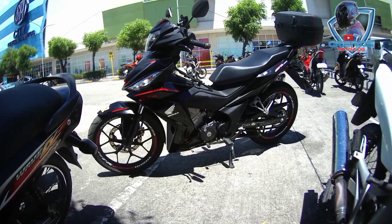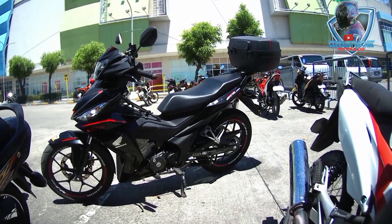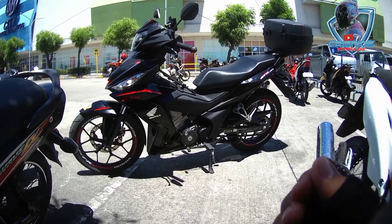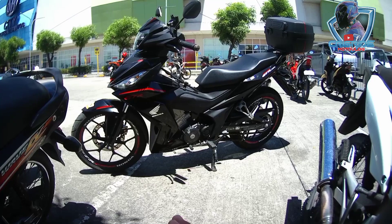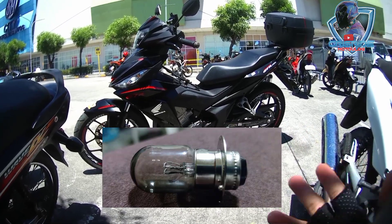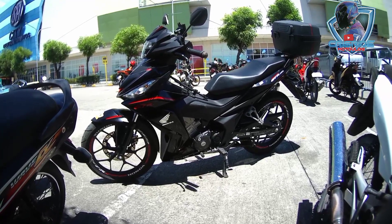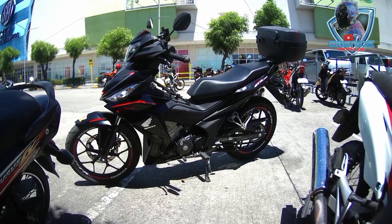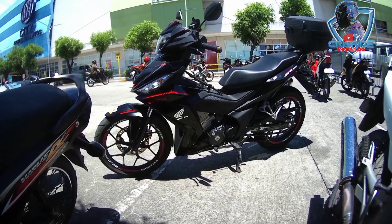Isa pang naging problem — yung bulb nya dun sa likod. Yung bulb nya sa likod, napunde yung steady light nya, pero yung pag nag-break ka, umilaw pa rin naman. Pinalitan ko na siya — 20 pesos lang din naman yung nagastos ko. Hindi branded na bulb, yung T-light.